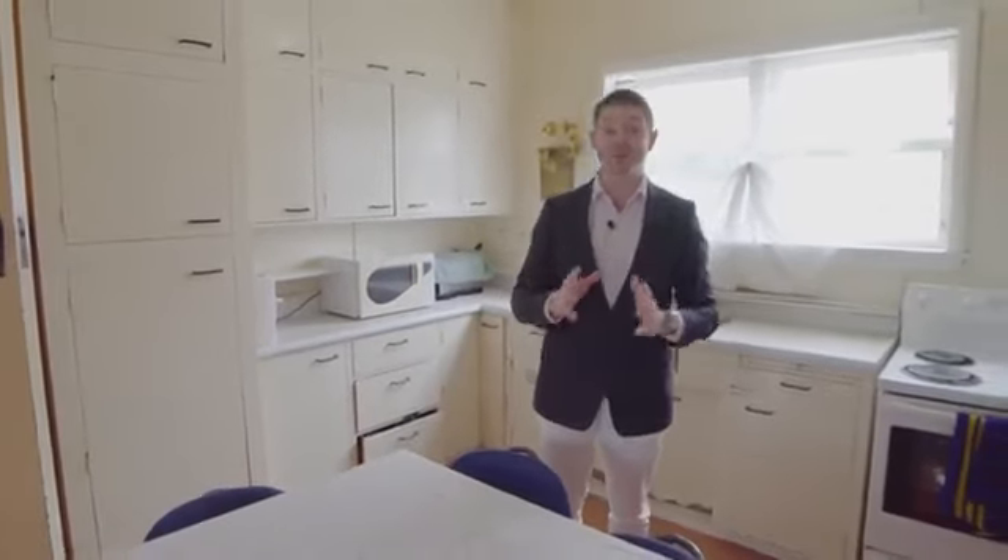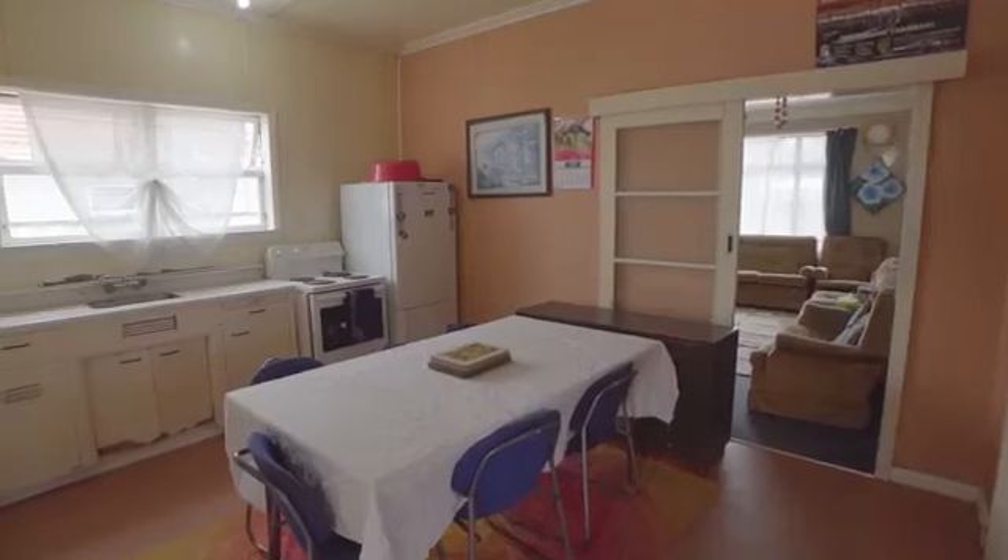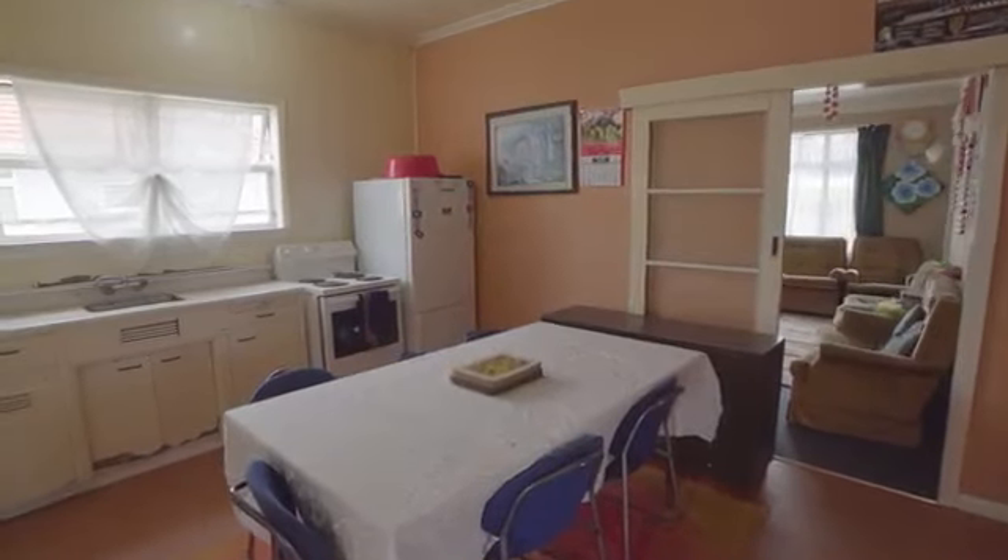This is a renovator's dream and if you're looking for that property you can add value to, this would be great. Also if you're an investor, the tenants have been here for over 10 years and would love to stay on.